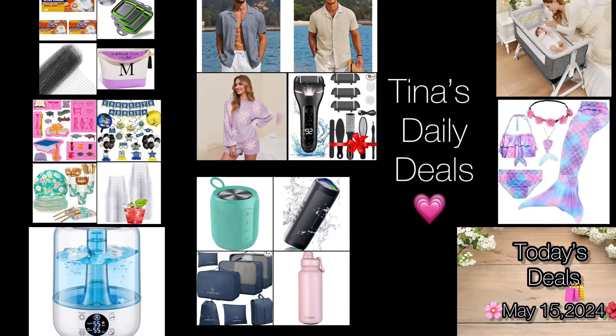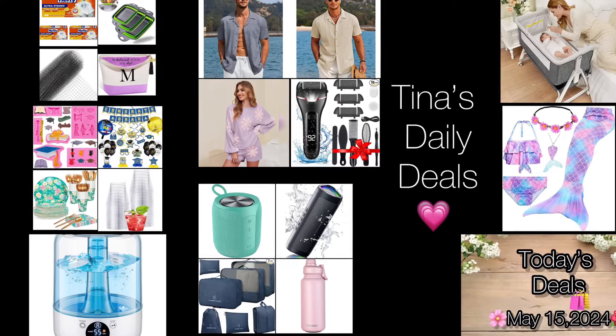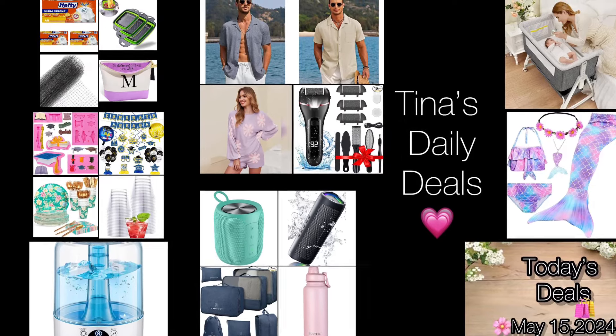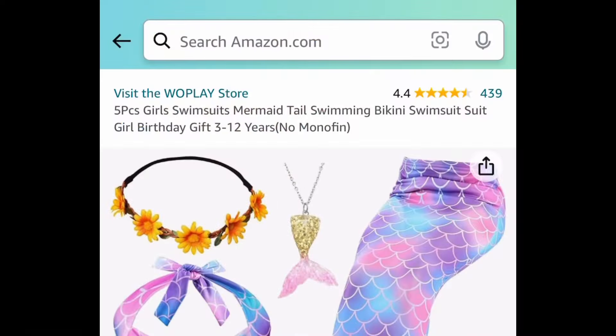Hello my lovelies! Welcome back to Tina's Daily Deals. I'm coming at you with video number two for today and I'm back with more amazing deals from Amazon. Remember all the links, codes, and instructions will be in the description box. Don't forget to like, share, and subscribe. Without further ado, let's go ahead and get started with my favorite one — this is super cute.